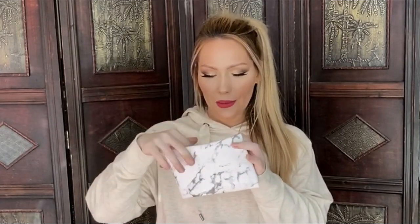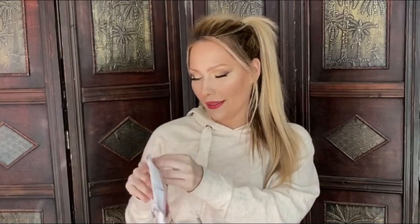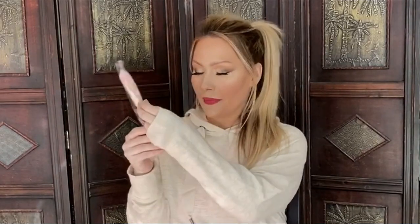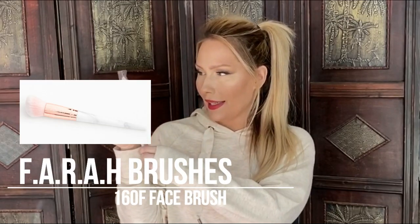Inside here is the little card, but I don't really care about that. Oh, how cute - inside the bag says Ipsy embroidered on it. There are actually two items in here - one feels like a brush, and I have no idea what the other thing is. Yeah, it's a brush, also marbled. It looks exactly like the bag - how cute is that? It's really cute.